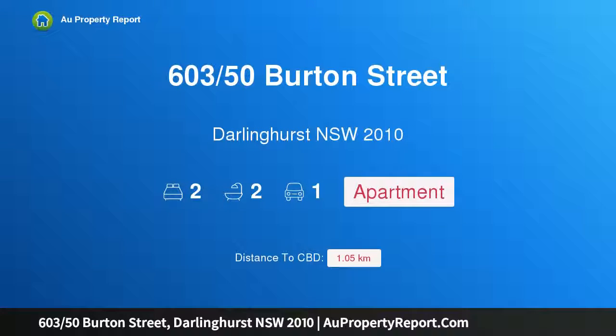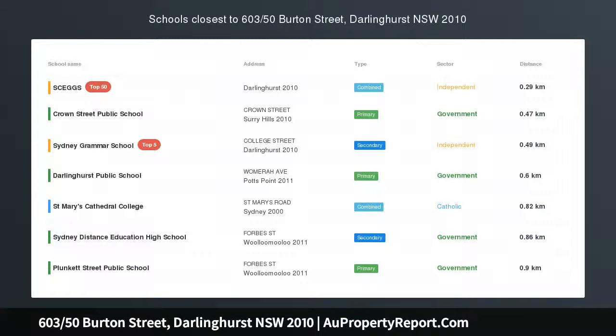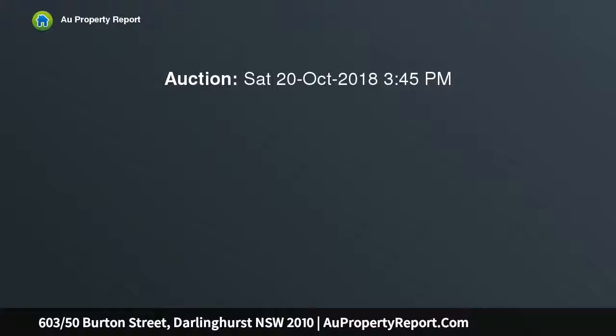Hi, I am glad to introduce property 603, 50 Burton Street, Darlinghurst New South Wales 2010. Big north views and sought-after building. Auction location: on site, in the renowned Republic 2 development.